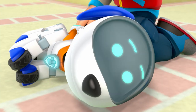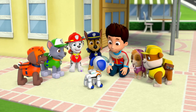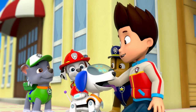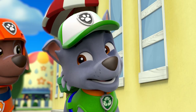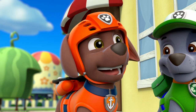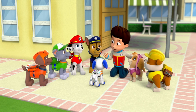Oh! It works, Ryder! Thanks, Rocky. And thanks to all you pups too. I couldn't have fixed it or even caught Robo-Dog without you. Well, you know, Ryder, if you're ever in trouble, just yelp for help. What a bunch of good pups.